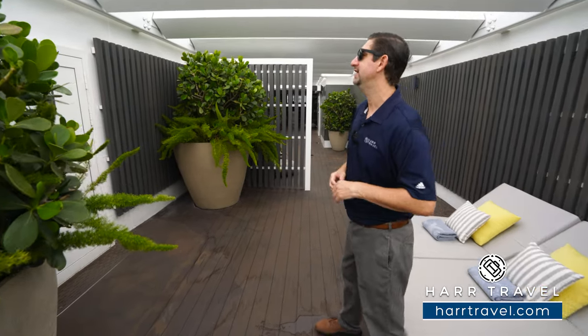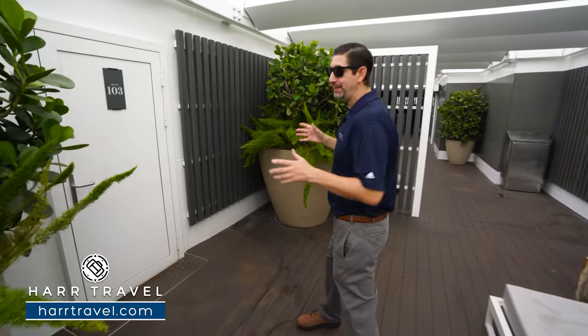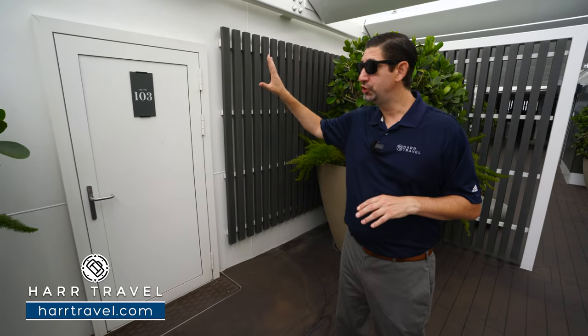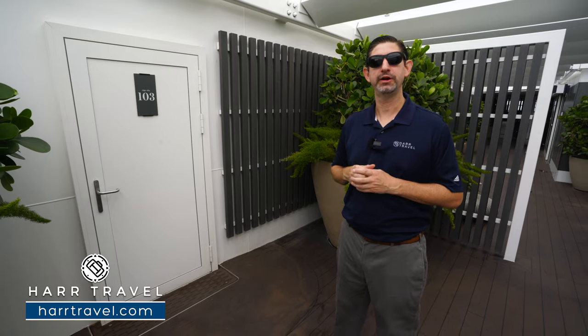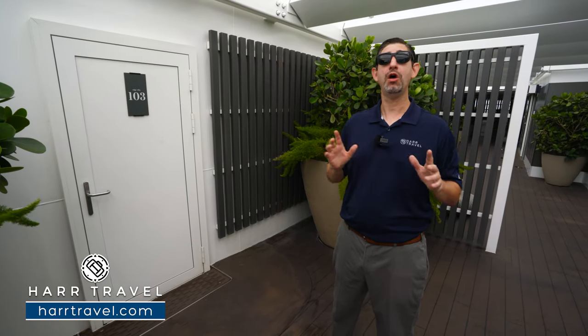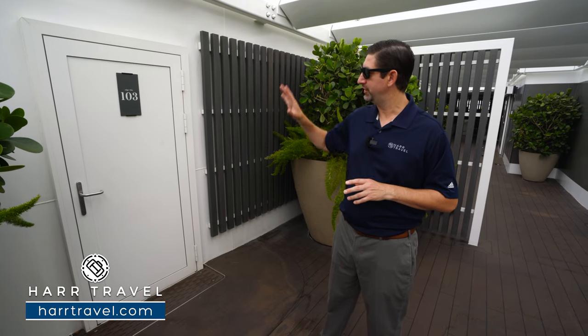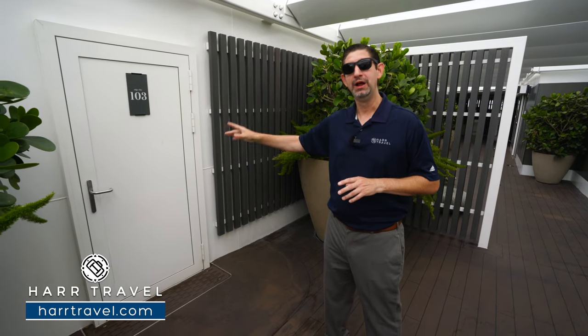There's something unique and special on the Edge, Apex, and will be on the Celebrity Beyond — these are the Edge Villas. They're two stories. Of course, you can check that out on our channel; we've got those filmed along with all the other suites and rooms on board the ship. A very unique feature is that you can head from your suite right on to the private Suite Sun Deck from the second story.